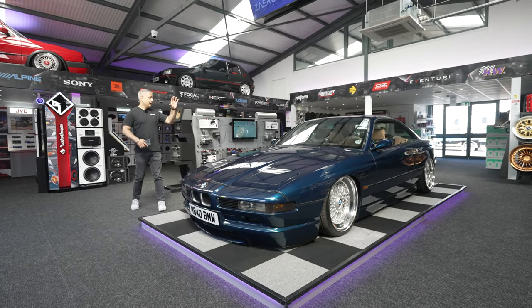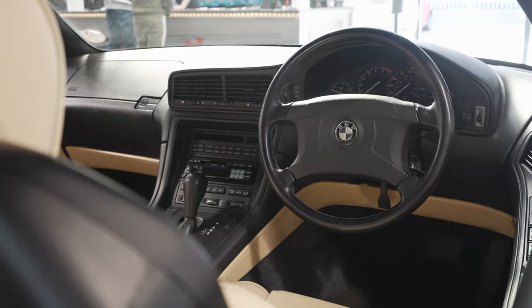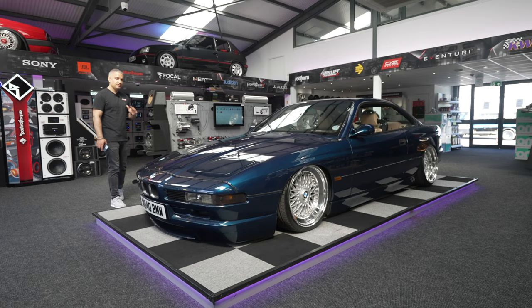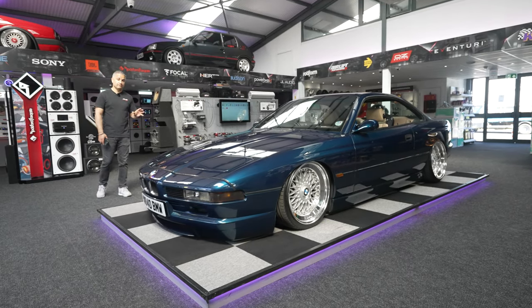We're in the Cass showroom. The 6 Series was taken out a few weeks ago and now we have my 840 CI Sport on the plinth. It's obviously on airlift and we've got these amazing 19-inch BBS wheels which were built up by Voodoo Motorsport.